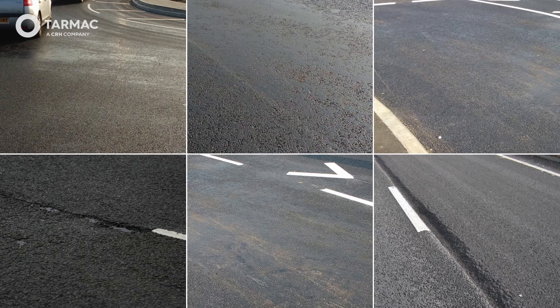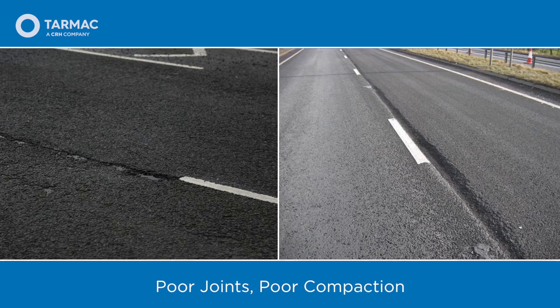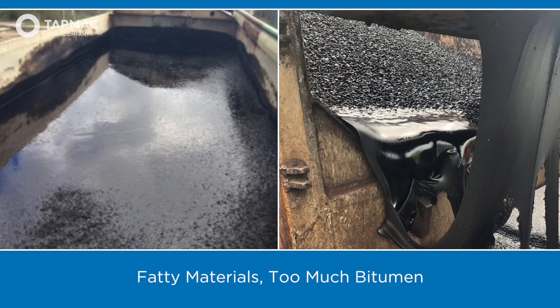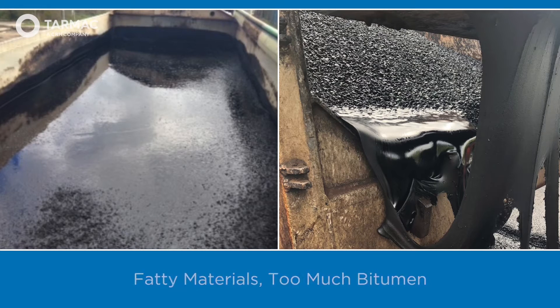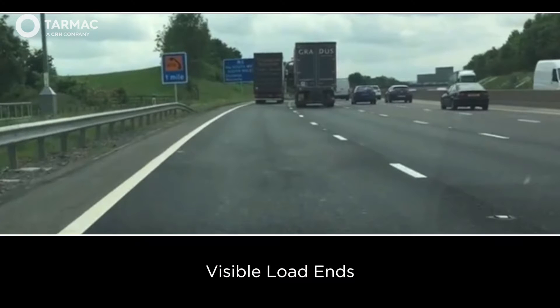These are examples of typical poor surface finishes as a result of poor quality materials and paving: poor joints, poor compaction, fatty materials with too much bitumen, and visible load ends due to loss of forward motion when paving, often caused by cold material that is worse during winter working.